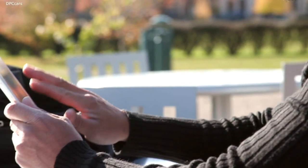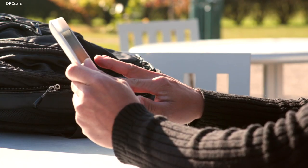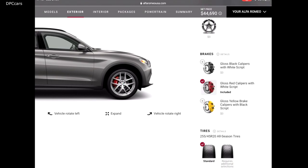All they need for their wishes to take shape is a tablet, an internet connection and the willingness to play with the car configurator. It's easy for them to select the features of their car: the version, the engine, the colour and the optional extras that make the car unique.